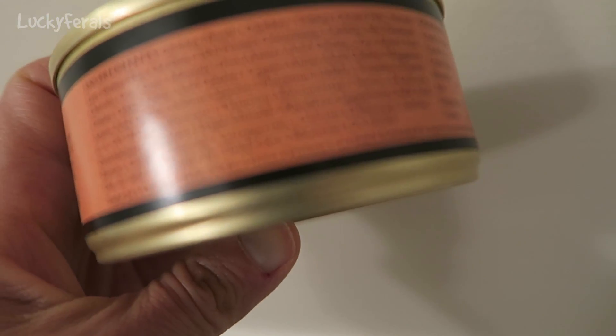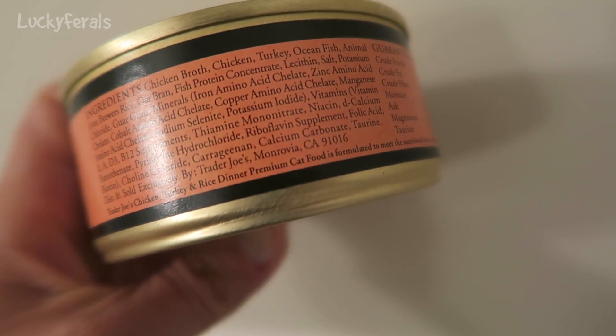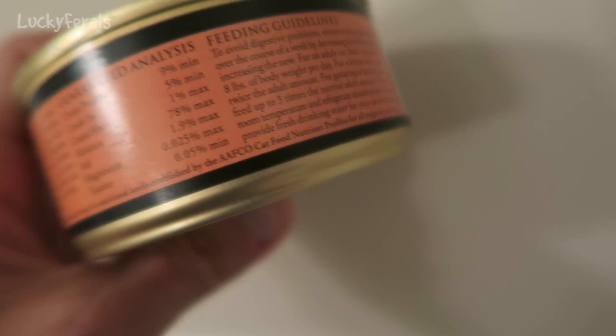Ingredients: chicken broth, chicken, turkey, ocean fish, animal liver, brewer's rice, oat bran, fish protein concentrate, and then a bunch of vitamins and minerals.